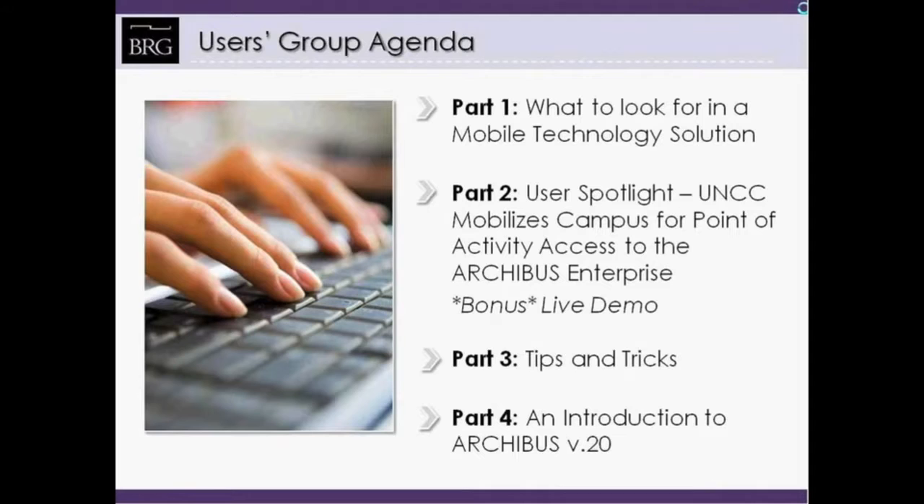Part 1 will be presented by Michael Levine with BRG on what to look for in a mobile technology solution. Part 2 will be presented by UNCC's Ray Dinello, with a user spotlight on how UNCC mobilizes campus for point-of-activity access to the Archibus Enterprise, featuring a bonus live demo of the handheld solution. Part 3 is Archibus Tips and Tricks presented by Kevin Zimmer with BRG. And finally, Part 4, presented by Mark Kesselschwert, is an introduction to Archibus Version 20.